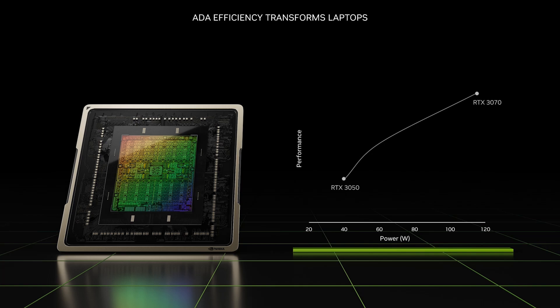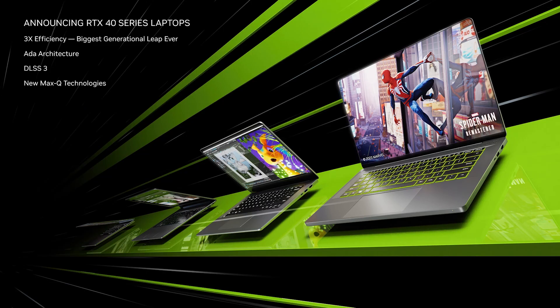With the Ada architecture, we set out to transform laptops through process, design, and technology. The result is a massive two-thirds reduction in power at the same performance. Put another way, Ada beats our current flagship GPUs with one-third the power.